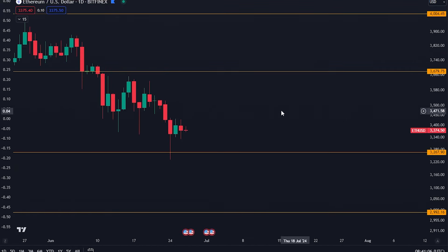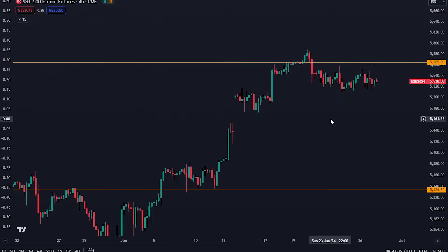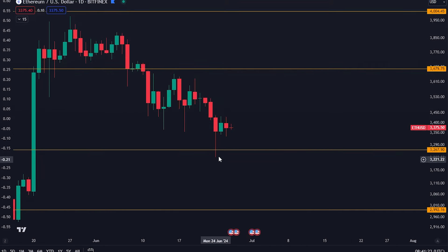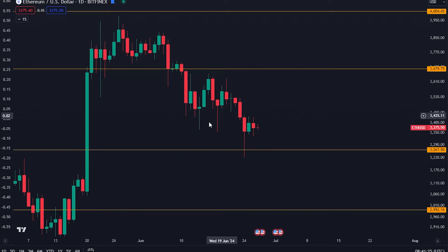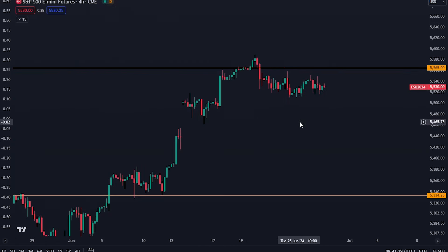For Ethereum, we finally did see a drop down to the $3,264 level, and for Ethereum we do have more news in regards to the Ethereum ETF that is coming up as well. I'm going to continue to update you on that, but I do think that Ethereum at these price points is not a bad idea to accumulate — and that is what I am doing personally as well.